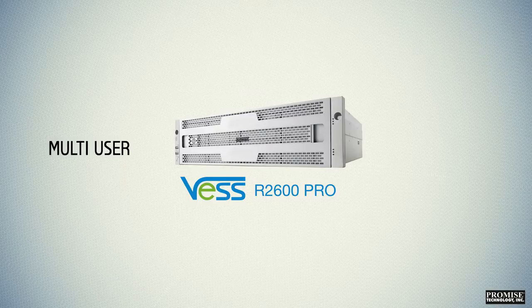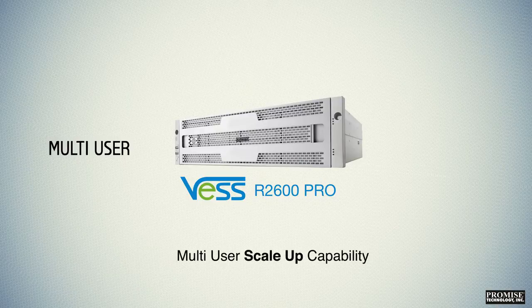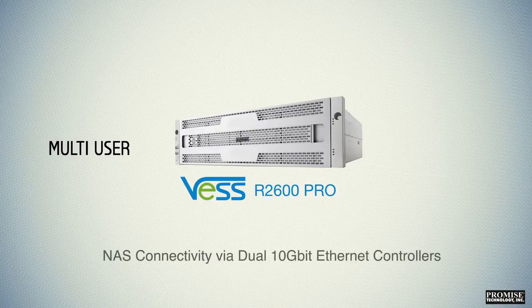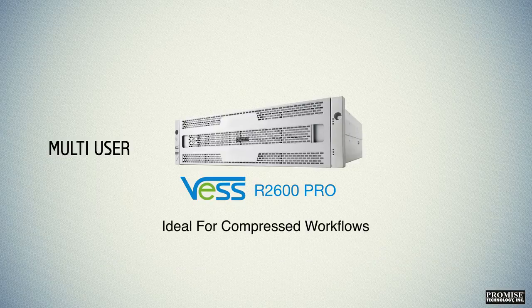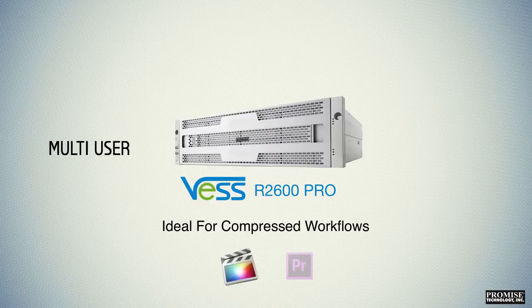It offers multi-user scale-up capability, NAS connectivity via dual 10 gigabit Ethernet controllers, features replication and backup, supporting active directory, and is ideal for compressed workflows using popular non-linear editors such as Apple Final Cut Pro X and Adobe Premiere Pro CC.